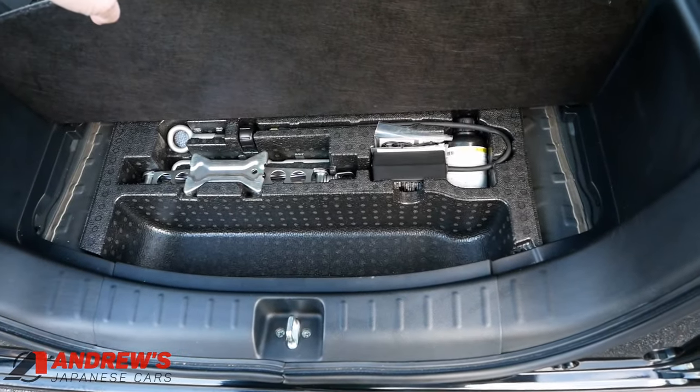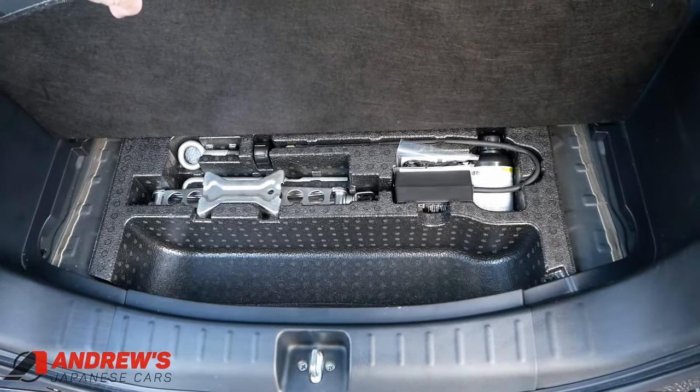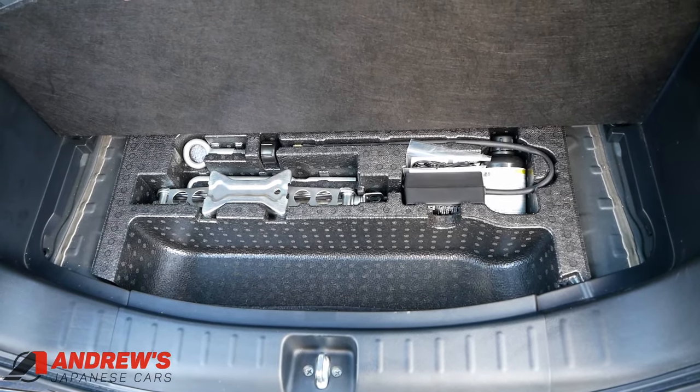No spare wheel on these, as you might have expected. There's the jack, towing eye, and the tyre inflation kit.